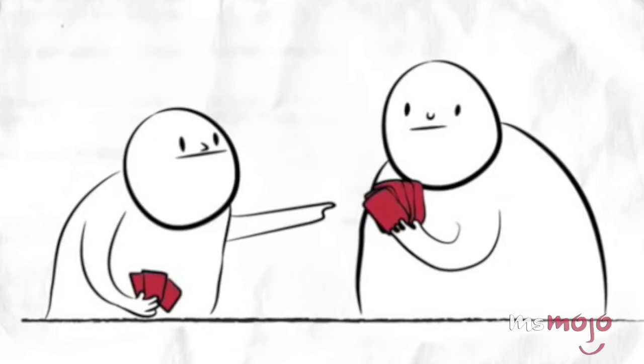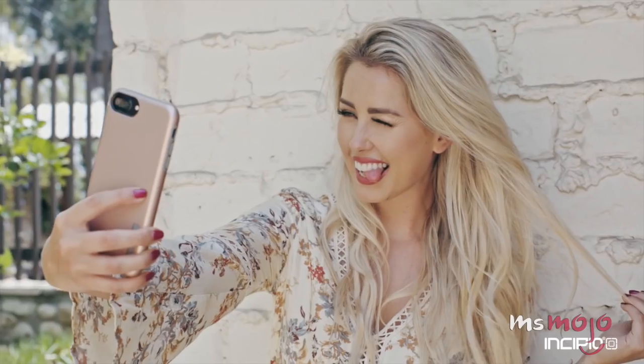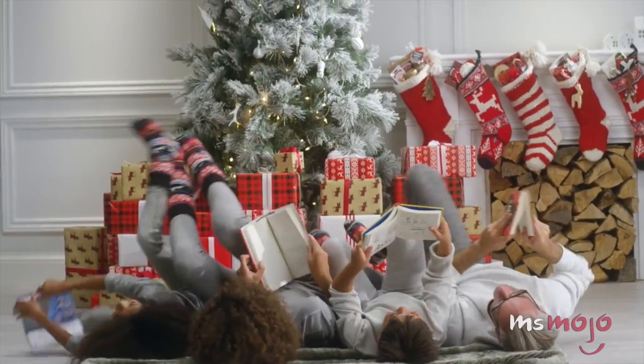Do you agree with our list? What are some of your favorite stocking stuffers? For more inspiring top 10s published every day, be sure to subscribe to Ms. Mojo. When I get frustrated or irritated or angry, I come up here and I just smell all my candles, and it just — poof — goes away.